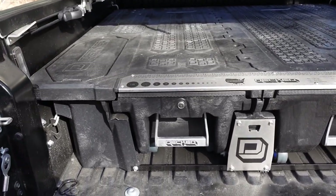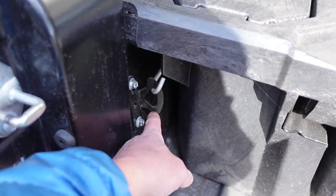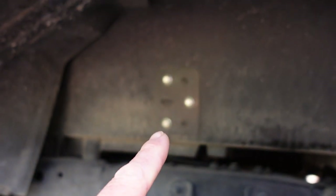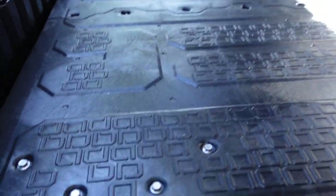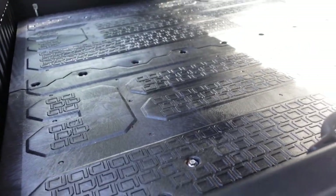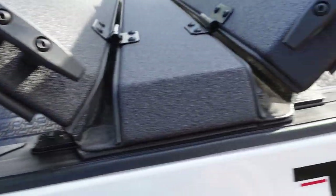The only thing that attaches it to the truck is these little hooks here that attach to your factory hooks, and then up front you drill a plate. The front is hooked with a plate on both sides, and it's got the cutouts to fit around your factory eyelets.